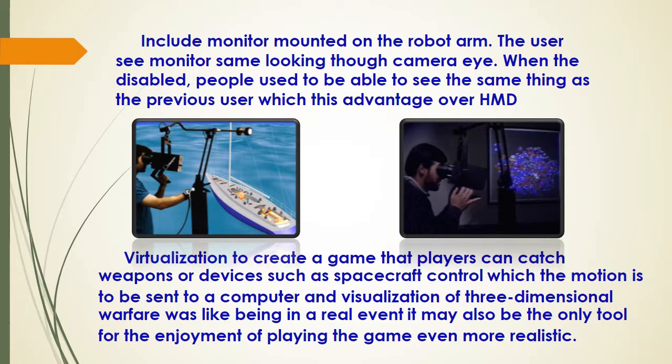The user will see the monitor as if looking through a camera eye. When in use, people are able to see the same thing as the previous user. The virtualization tool creates a virtual environment, and a player can access a robot or a device.